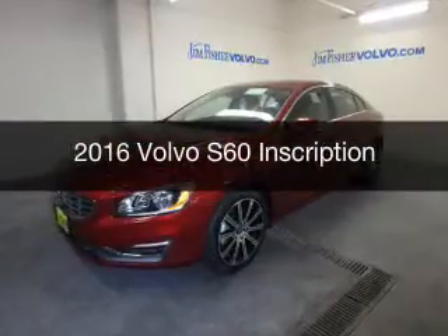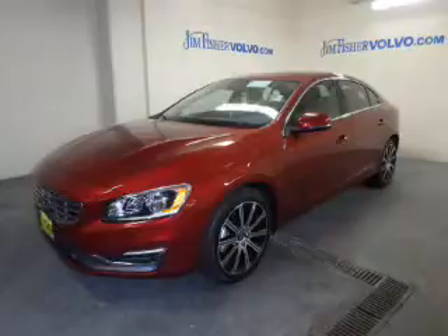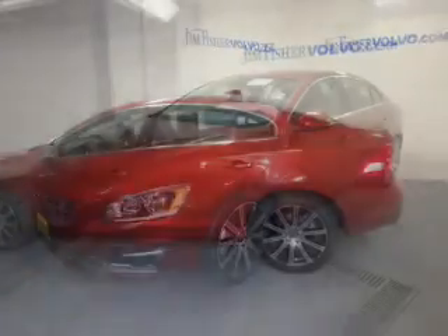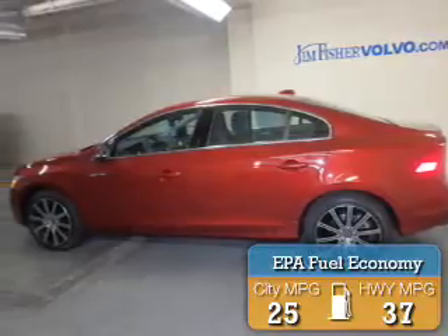This is a new 2016 Volvo S60. It's powered by a front-wheel drive engine and an automatic transmission. Great fuel efficiency saves you money by requiring fewer trips to the gas station.